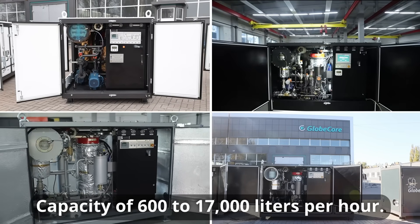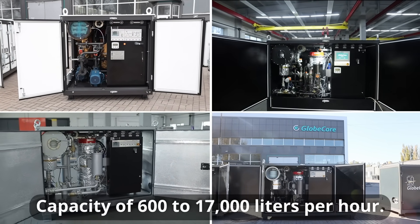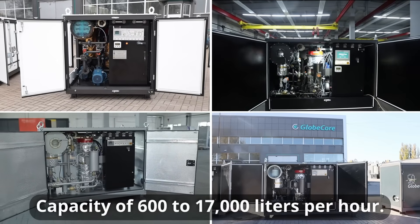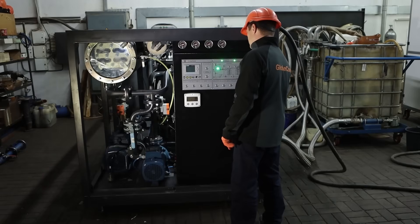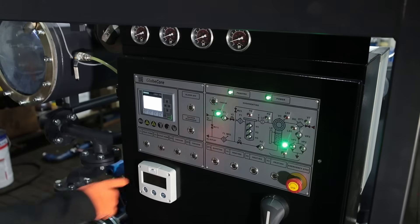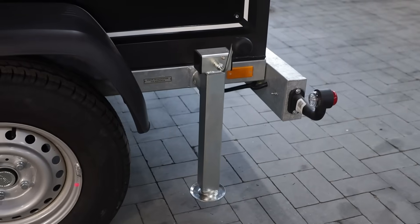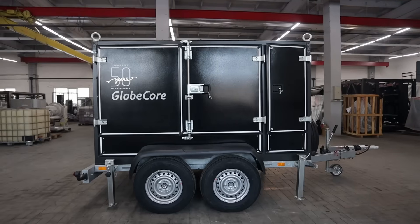If necessary, these plants can be equipped with additional options. In particular, sensors may be installed to monitor various parameters, the equipment may be mounted on wheeled trailers to improve mobility when servicing remote transformer fleets, and a TSS system may be added, which makes it possible to process oil on a running transformer.